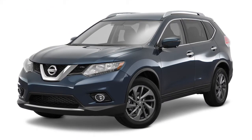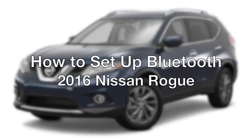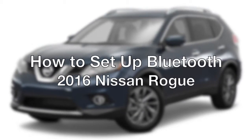The 2016 Nissan Rogue helps you stay connected with available Bluetooth technology. Here's how you pair your compatible smartphone to your Rogue using Bluetooth.